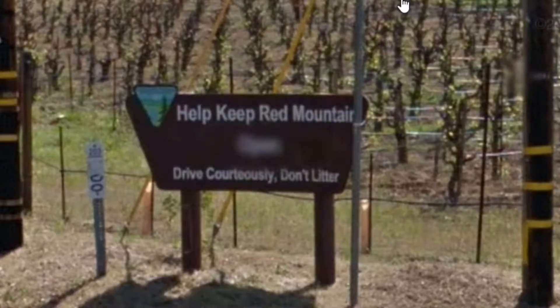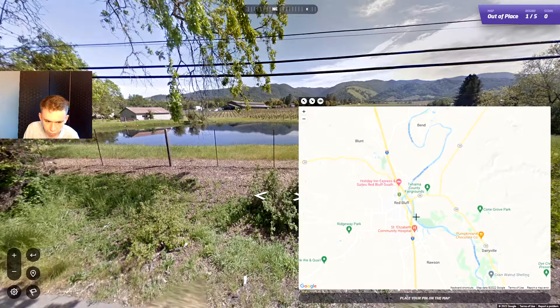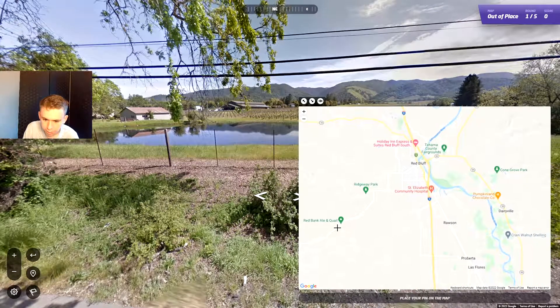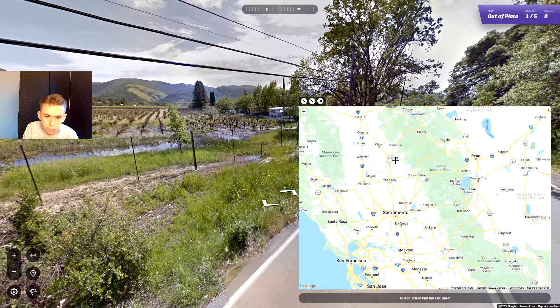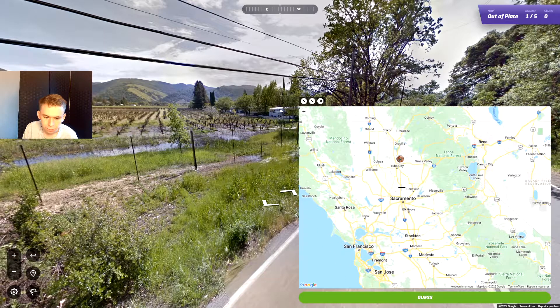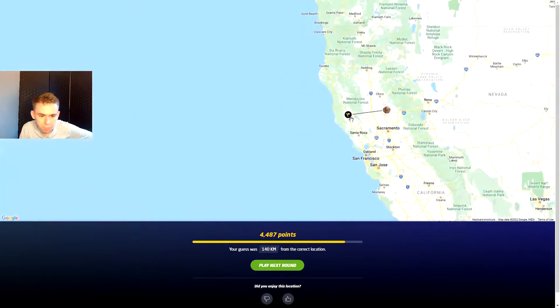Help keep Red Mountain — well, where's it going to go? Don't tell me someone's trying to steal a mountain. You've got Red Bluff — is it near here? Maybe? Red Bluff, maybe a Red Mountain somewhere. Surely Red Bank. Maybe I should just go for the middle somewhere because then I don't lose too many points. I think we're going to go up here. 140 kilometers — wow, that's not even that bad actually. I'm pretty happy with that.